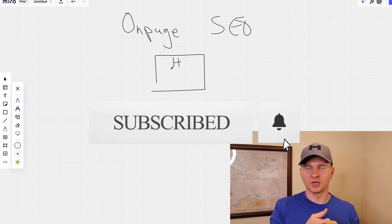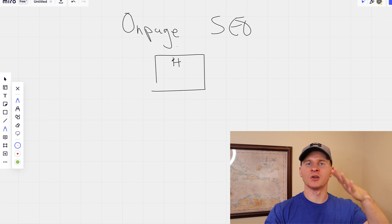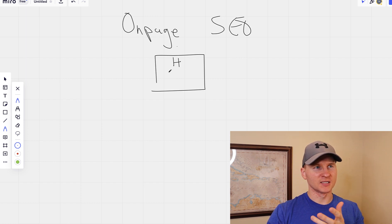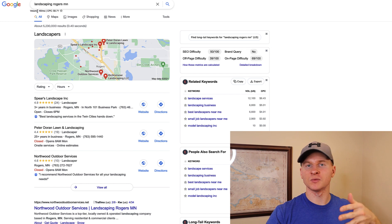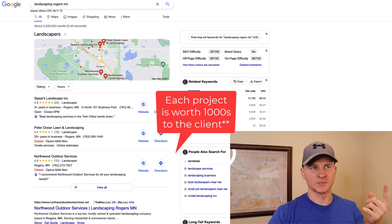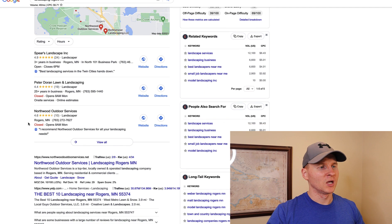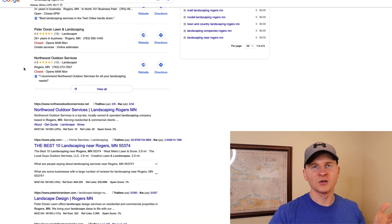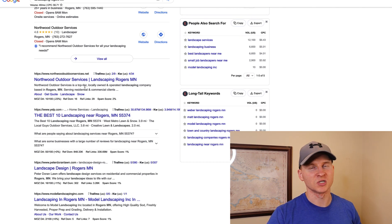You need to understand the different intricacies of the industry you're going to target — whether that's decks, plumbers, remodeling, or all sorts of other industries. You've got to know the industry you're working in. So what we do here is take our client, Northwood Outdoor Services. You can see for their main city — landscaping, Rogers, Minnesota — there are 40 searches shown, but there are other variations people type in like landscape services, landscaping near me, best landscapers near me, where there are thousands of searches per month. Our Google Search Console data proves that as well. You can see we have them ranking in the number one spot, with their Google Business listing in the map pack. These guys were able to more than double their business this year as a result of our services, which is really cool.